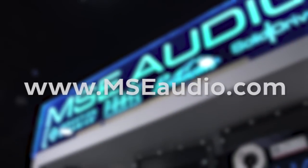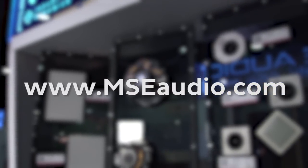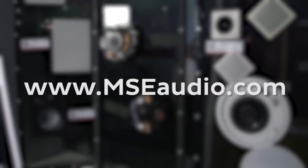Thank you for joining us on this tour of the MSE Audio companies. Please go to our website, mseaudio.com, to get more details, find a dealer, or contact the factory direct. We'd love to hear from you, and we can't wait to see you next year at CEDIA 2015.